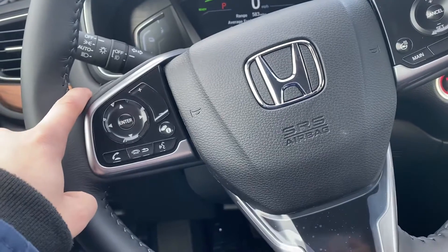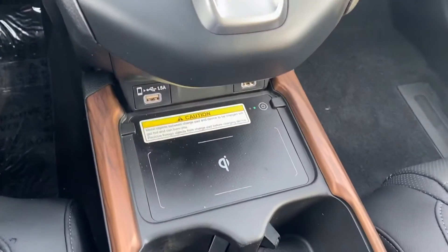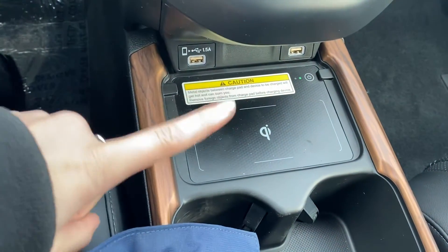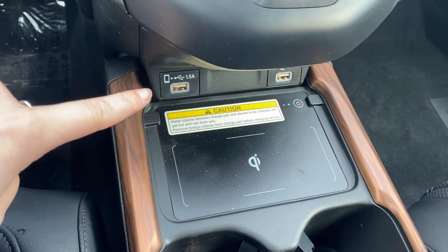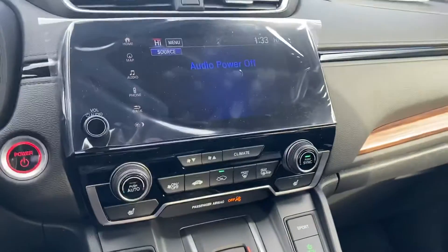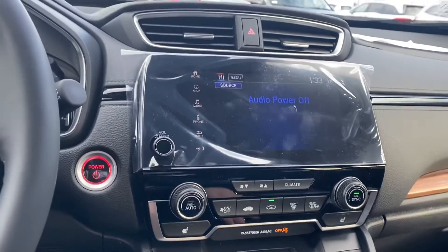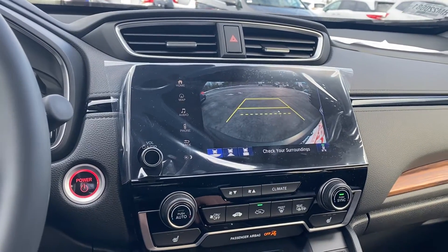Automatic headlights — that's both high beams and low beams. Wireless phone charger, so all you have to do is put your phone right on there and it charges it up. Apple CarPlay, Android Auto — when you plug your phone into that port there, your phone screen will be mirrored right on the radio screen. Three-view backup camera.